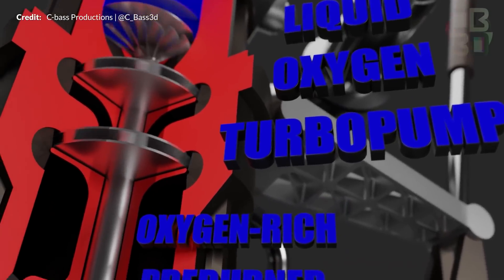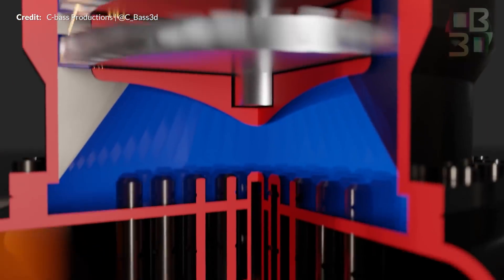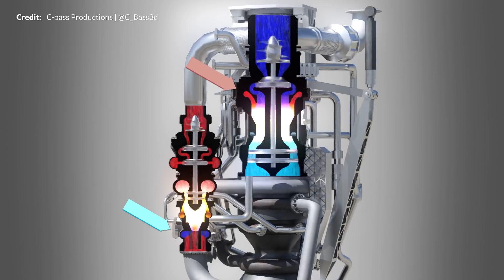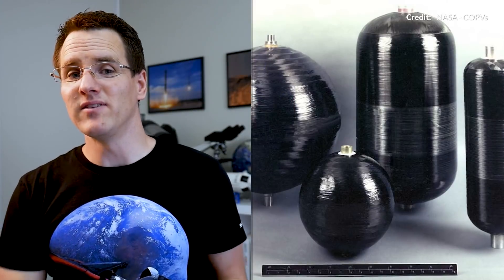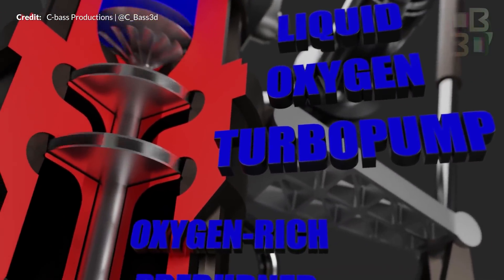Now that the turbines are spinning fast, the might of the Raptor can begin being heard. As the preburner on the methane side gets going with a little bit of oxygen also going into it, we can see the first stage of combustion happening. A tad bit of oxygen goes into the methane preburner and, conversely, a bit of methane goes into the oxygen preburner. At this point, the COPVs' high-pressure gases are no longer necessary as the preburners themselves are now running through sheer main tank pressure, so the COPVs can be shut off.